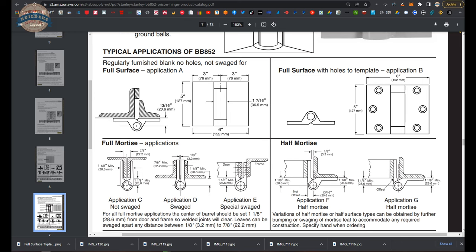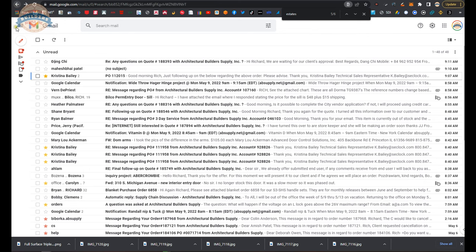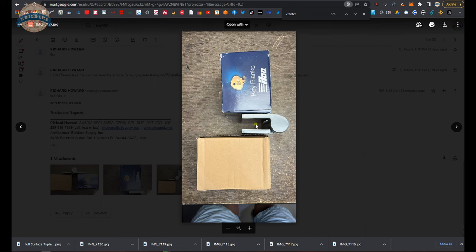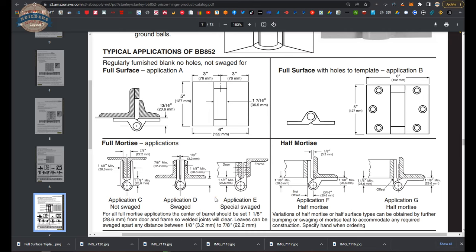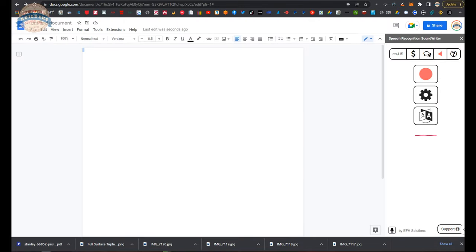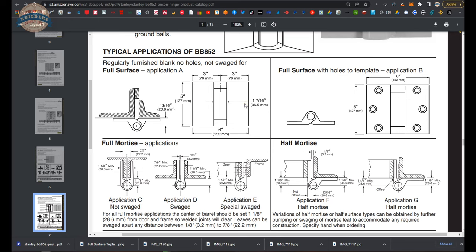When you take an Application A hinge and you fold it — as shown when the door was at 180 degrees — that gap is seven-eighths of an inch. So in terms of it actually being Application C, I'm tempted to say that A and C are the same hinge. I don't know that that's the case, and I'm going to ask technical support to clarify that and obtain the answer as to whether or not A and C are identical hinges.